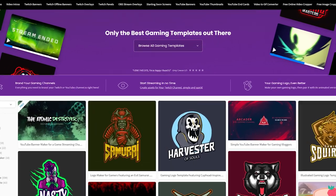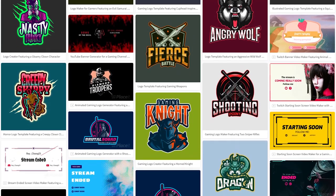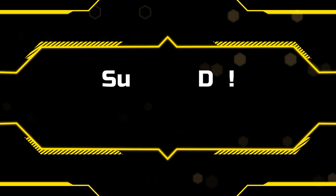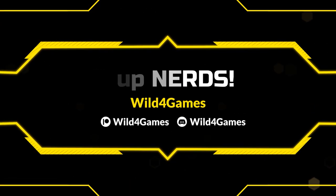I've been using Placeit for a number of years, using their mockup and design tools for e-commerce companies that I've worked with in the past. When they reached out to me letting me know that they have a brand new category for gaming — to help with branding for Twitch streaming, YouTube streaming, and Facebook streamers — I was more than happy to take a look at it. Full disclosure: this is a sponsored video where I'm going to show you all the advantages of how Placeit can help you improve your branding and make a better visual impact on your stream.